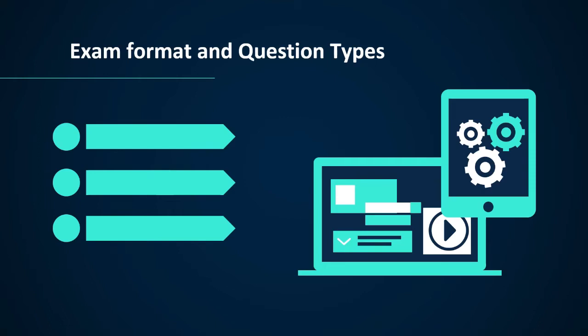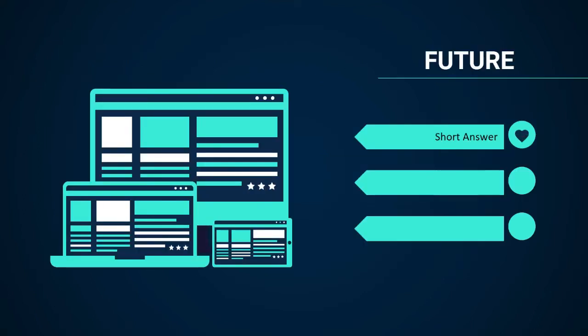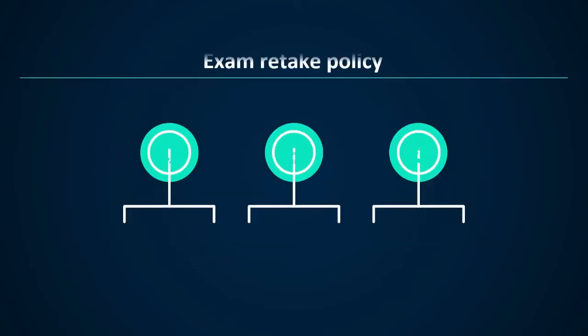Every exam comes with its different exam formats and question types. You may find the following types of questions in the Networking Fundamentals 98-366 exam: first, build list; second, case studies; third, multiple choice; fourth, short answer; fifth, mark review; and sixth, drag and drop.